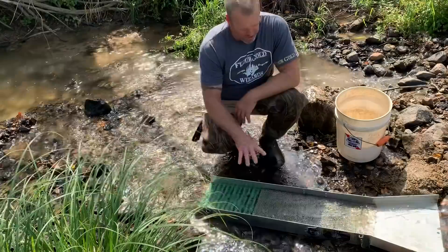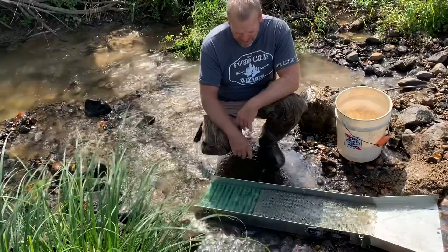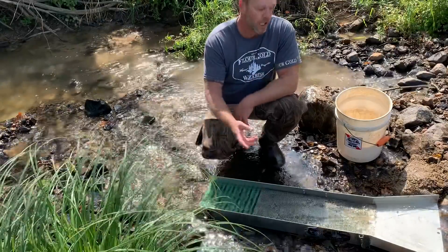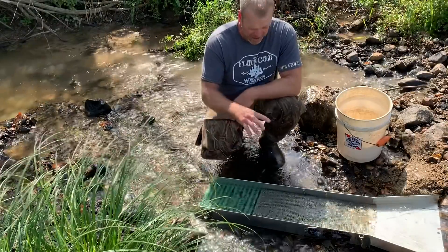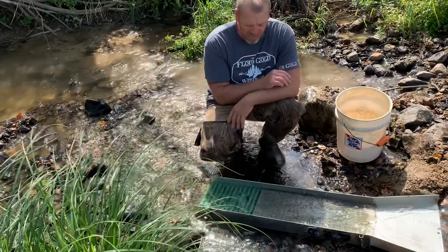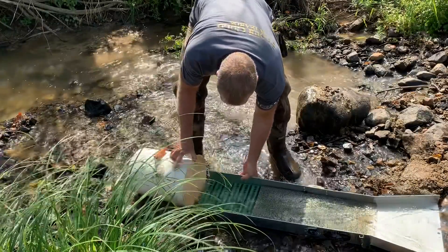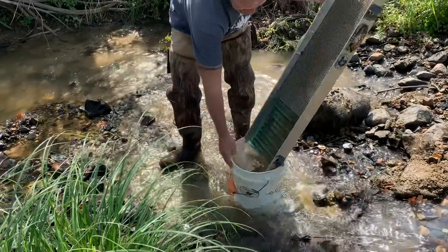We've been pounding material through this thing — just tons and tons of material — and I've been shoveling tailings. It's a never-ending process, so what I'm going to do is because this thing is so loaded with black sand, I'm going to do a quick cleanup and then repeat the process. I do have quite a bit of black sands in my container already, and this is going to add probably another two inches to that. Then we're going to boot scoot out of here so we can run that over my cleanup sluice.